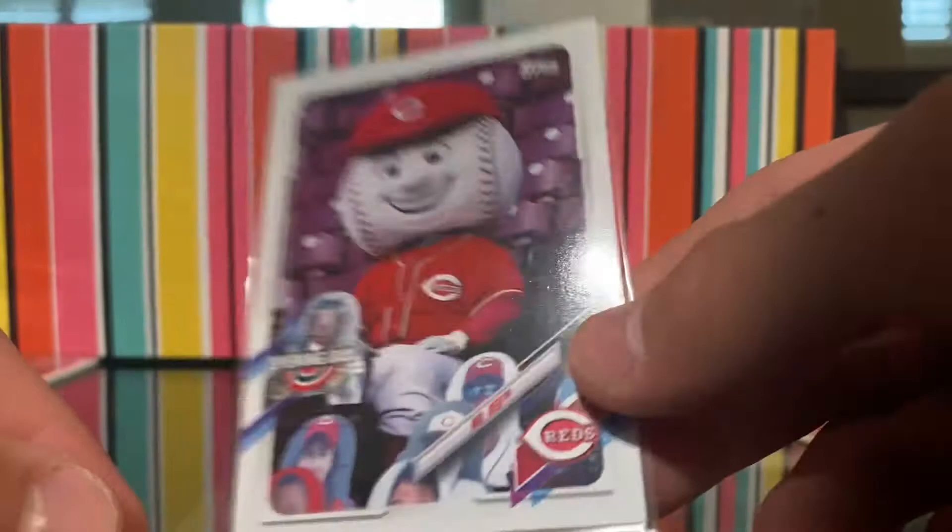We have a Gran Hilda Clear Vision card — I don't even know what this is called. Then we have a patch — Eric Bledsoe. Nothing special about this but I thought it was cool.